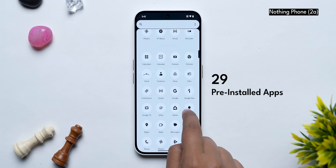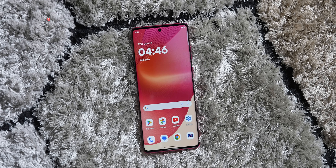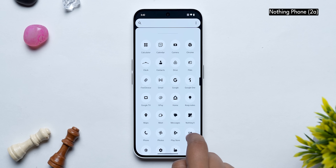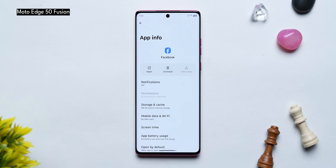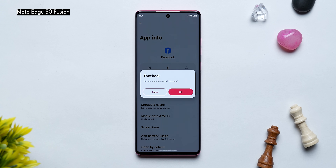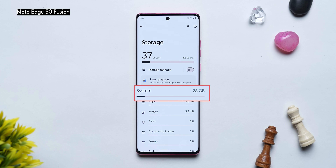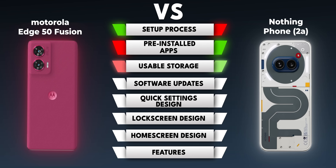Once inside, Nothing has 29 pre-installed apps and Motorola has 33. Moto has a few more first-party apps and they're mostly useful. But Nothing OS doesn't have even a single third-party app pre-installed. Motorola has Facebook, which can be useful and can be uninstalled, but still Nothing is better in this regard. Nothing OS also takes up only 14 GB of internal storage, leaving more space in the same 256 GB we tested, compared to 25 GB on Motorola. Motorola says they'll improve over the year, but right now Nothing wins.